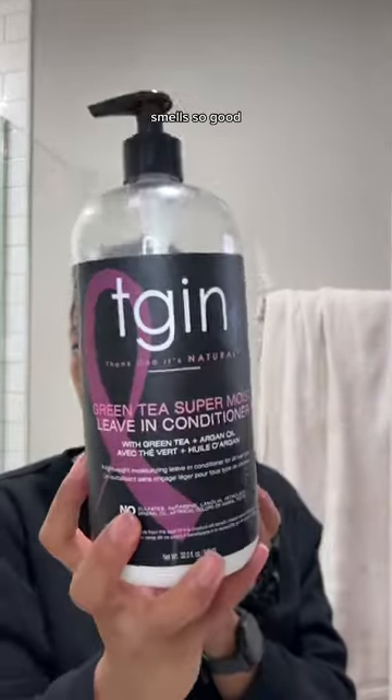Now time for styling. I use the Denman brush to brush through my hair. This leave-in, y'all, smells so good. Apply this all over generously. Then it's time to section.